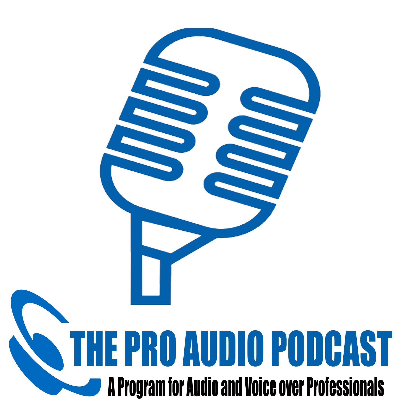Welcome to another Pro Audio Suite Quick Byte. Thanks to Harlan Hogan's VoiceOver Essentials, the home of the Portabooth Pro, and Rode Microphones. Now, as we loom ever closer to the silly season, things tend to go a bit sideways, and we all need a bit of support. But if you can't get support, what's your backup?